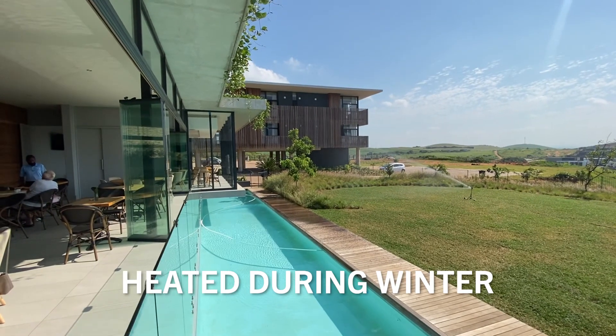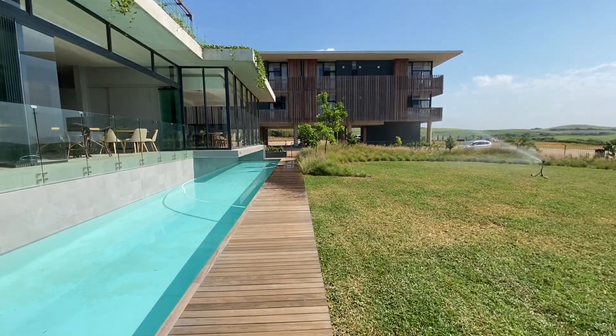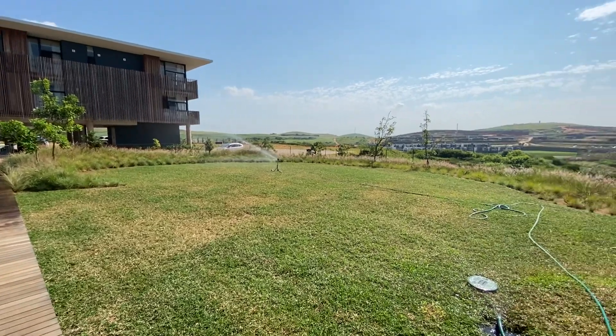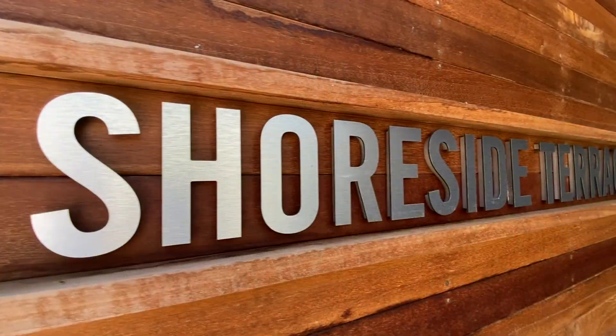And what's more, the pool is heated for you to enjoy all year round. The community centre leads out onto lush green grass where residents can enjoy the great urban weather.